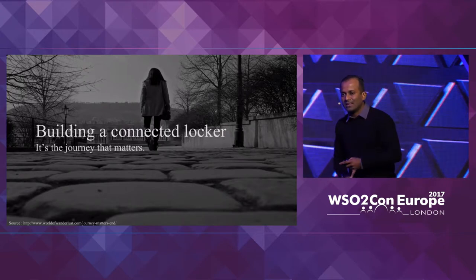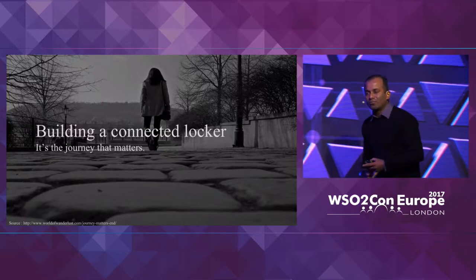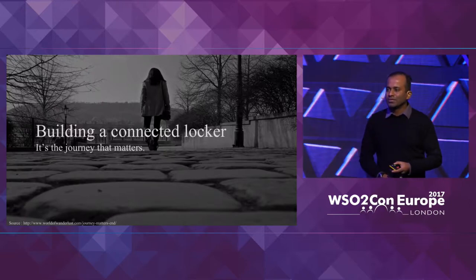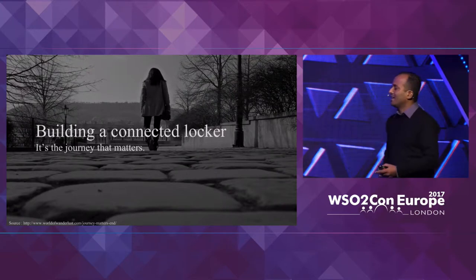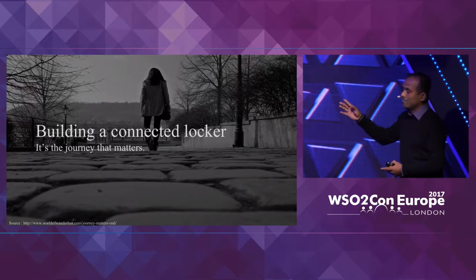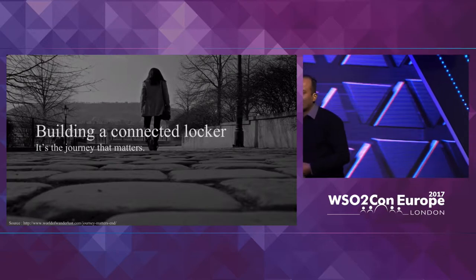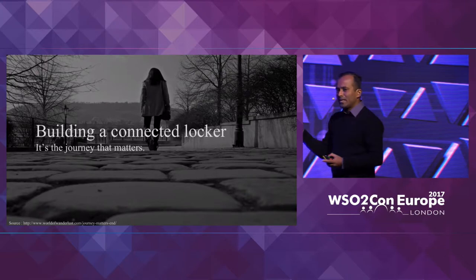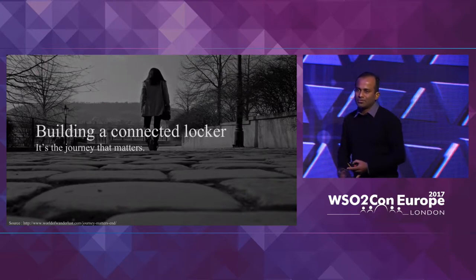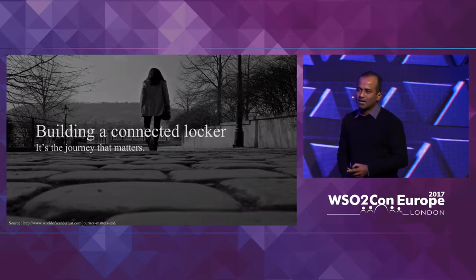Let me go back to the topic, which is building a smart connected device, and try to explain how the WSO2 platform can be used to build something like that. I'm going to take you through this journey using an example — building a connected locker. This will also be the basis for the tutorial tomorrow, covering the important steps to consider when building this smart connected product.